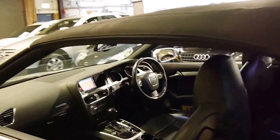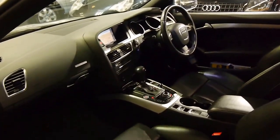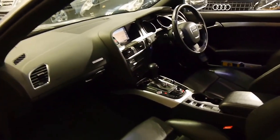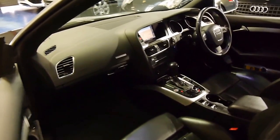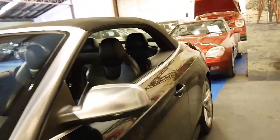The electric top works beautifully. The charcoal leather interior we think is also very sensible — it's easy to keep clean and they always look a lot newer. As much as we love cars with cream coloured interiors, they do tend to age quite a bit faster.